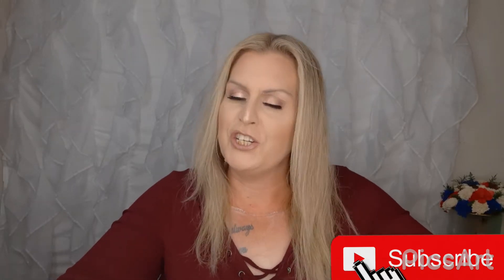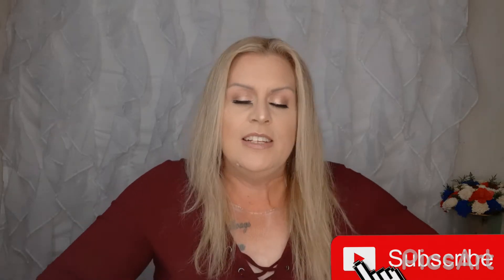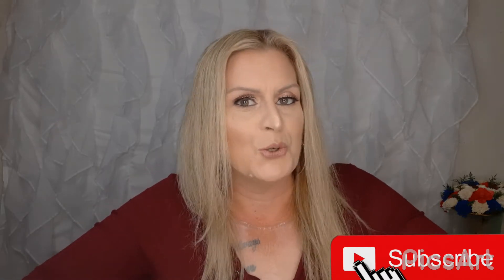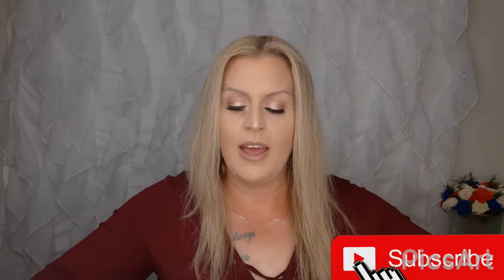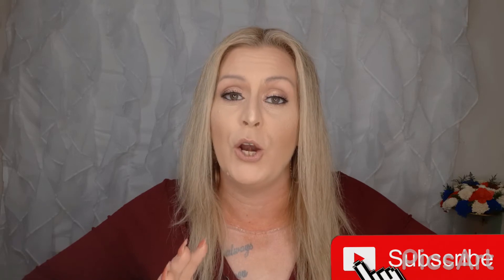Hello everybody, welcome to my channel. I'm Christina. If you're new here, today I have a special treat for you — I have partnered up with the amazing people over at Beauty Essentials to bring one lucky winner a prize.